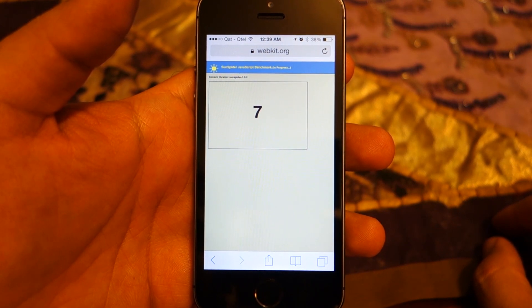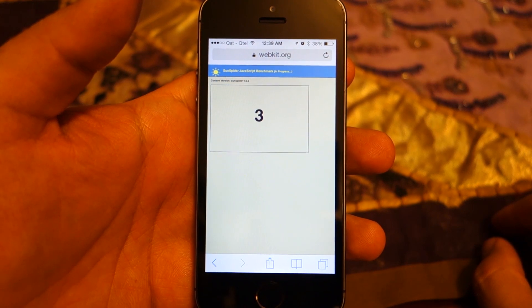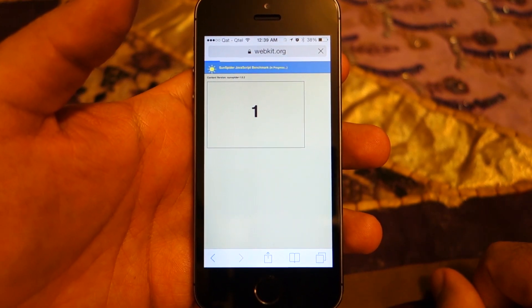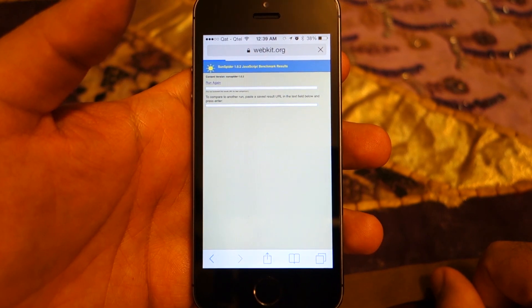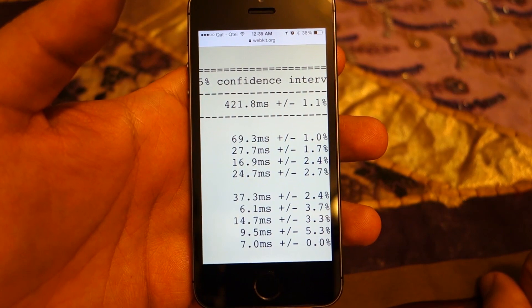This is why Apple apps work better on the iPhone 5s compared to any third-party apps that require the JavaScript engine. As you can see, right now I'm running the SunSpider benchmark on Safari and it will score pretty high. Keep in mind the lower the score, the better.